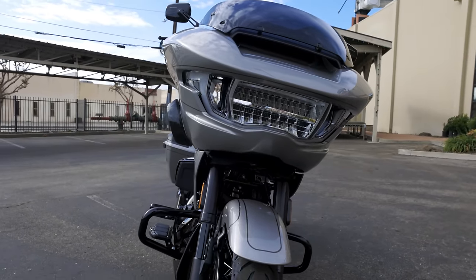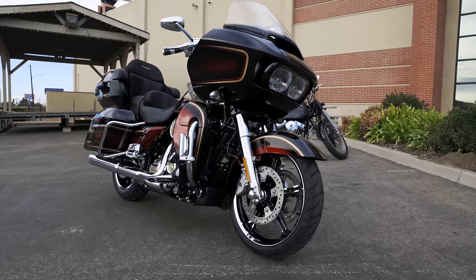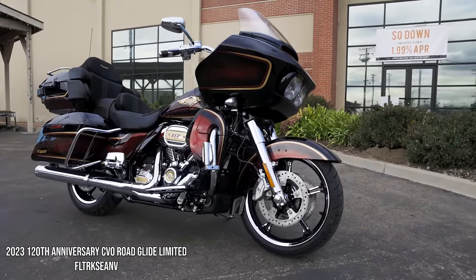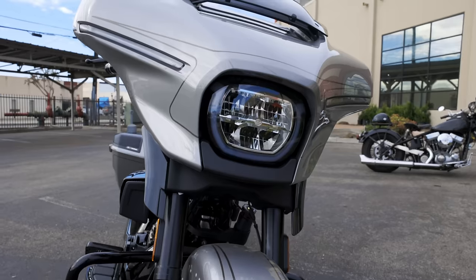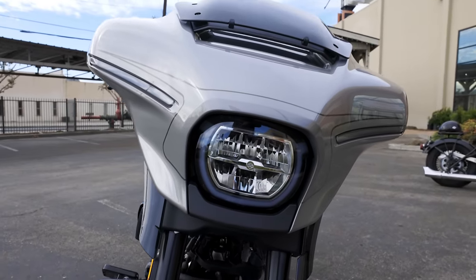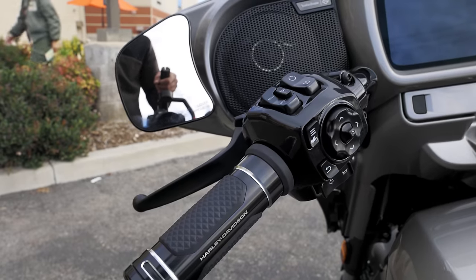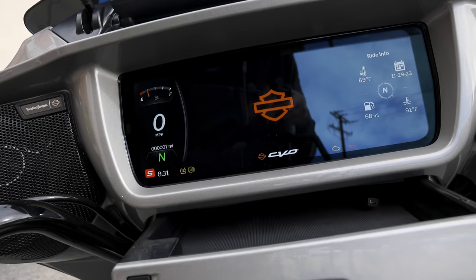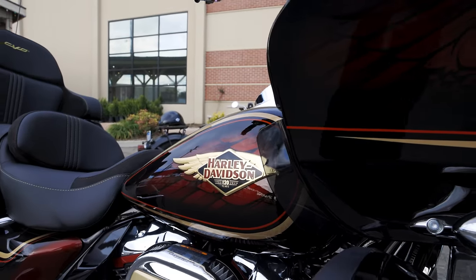Hey, what's up guys, Matt here coming to you from Laid Laws Harley Davidson, and I'm here with Nick. We're going to be talking about CVOs in the 2023 model year. This was an unusually good year with some really good products. We want to talk about how they were rolled out, how it was different than past years, what a CVO is, what people expect from it, and what customers' expectations are when they're spending top dollar.